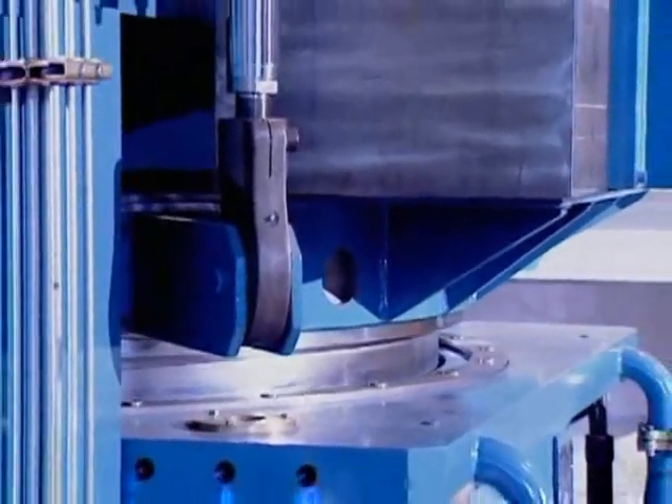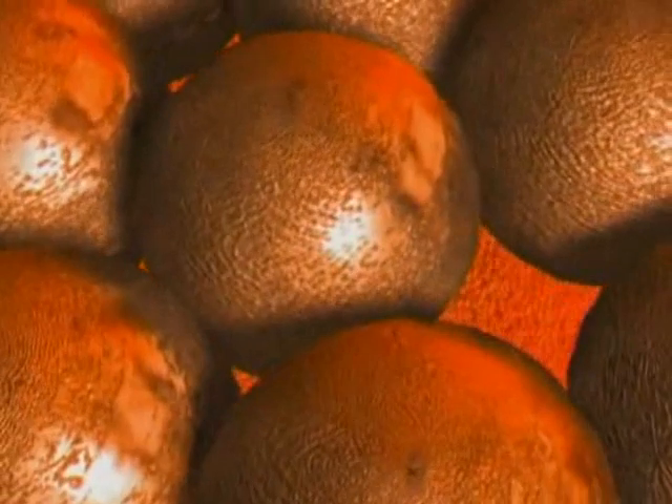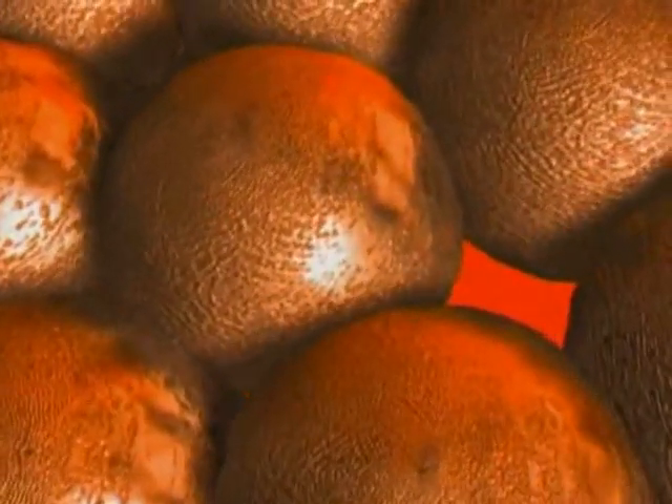In the hot isostatic press, the powder is consolidated to a fully dense block at 1,000 bar pressure and a temperature of 1,150 degrees centigrade, whereby the pores between the particles are completely eliminated.